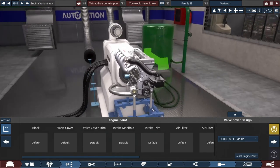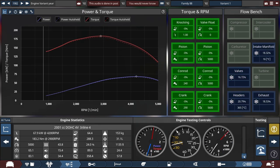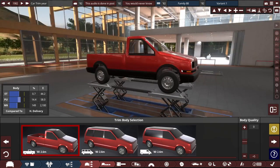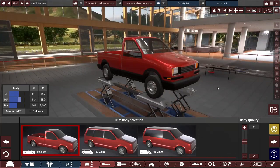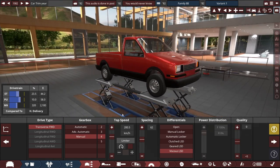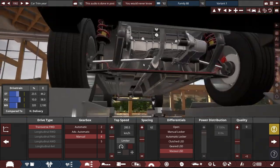That's a lie. I've lied to you. I'll say this bad boy... So it's a four-speed manual with a viscous LSD, as it is front-wheel drive.